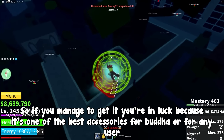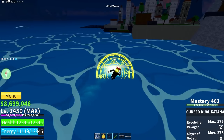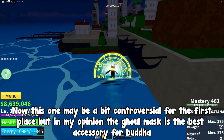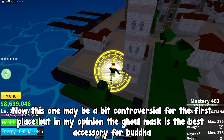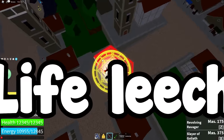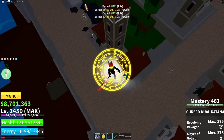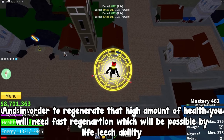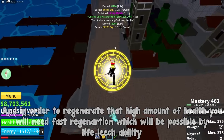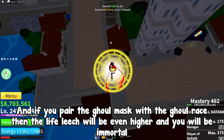At number one — this may be a bit controversial — but in my opinion the Ghoul Mask is the best accessory for Buddha users. Two words: life leech. Since you're a Buddha user you have a lot of health, and to regenerate that high amount you need fast regeneration, which life leech provides. If you pair the Ghoul Mask with the Ghoul race, the life leech will be even higher and you'll be extremely hard to kill.